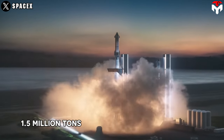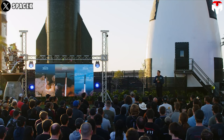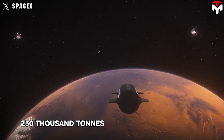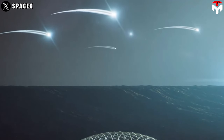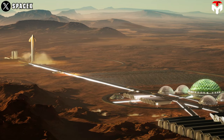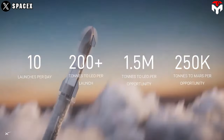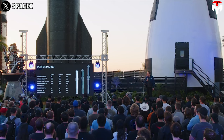1.5 million tons is the total weight of materials that Elon Musk aims to launch to LEO per day, once the Starship project works smoothly — equivalent to 250,000 tons sent to Mars. These belong to Elon's ambitious strategy to deliver millions of tons of materials over many years to build a fully self-sustaining city on Mars. To make that possible, as Elon said, we really need 10 launches per day at 200 tons per launch, and that's where Starship Version 3 comes in.